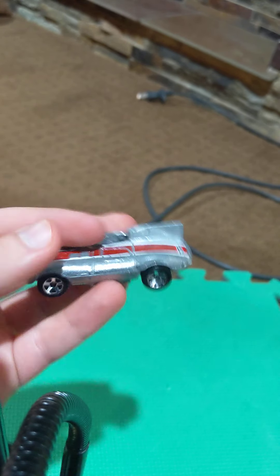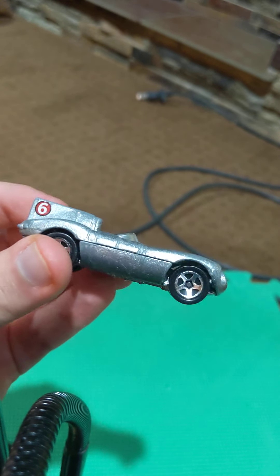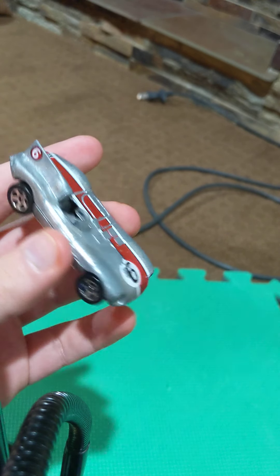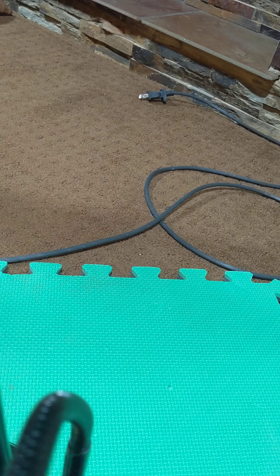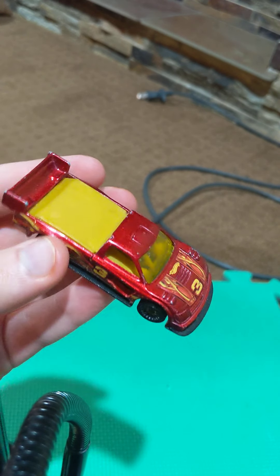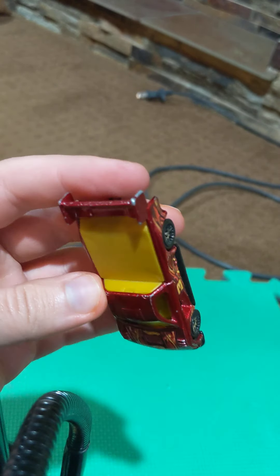Next up is the Jaguar D-Type from Hot Wheels. I know they've never made a new version of this car, so I believe this was found at Fastlane Classic Cars because it seems to be very old. Next is the recolor of the Pike's Peak Toyota Tacoma Hill Climb car from Hot Wheels in this really cool red color. The other one was white with yellow on the side.